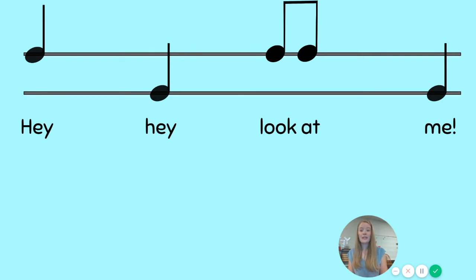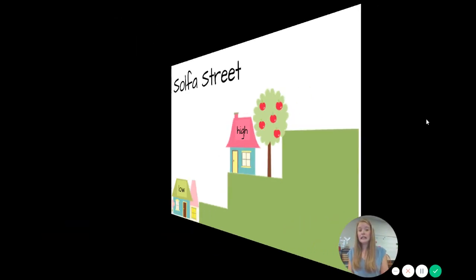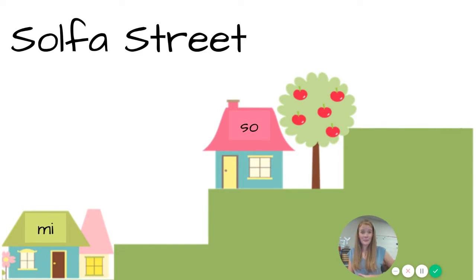If you look at this page, you'll notice that if we put two straight lines across, you can see some of the notes are high and some of the notes are low. Let's get introduced to our new friends, boys and girls. This is called Solfa Street, and you can see we have our high house and our low house. They're not next-door neighbors — there's a space in between them, which makes them a skip away.